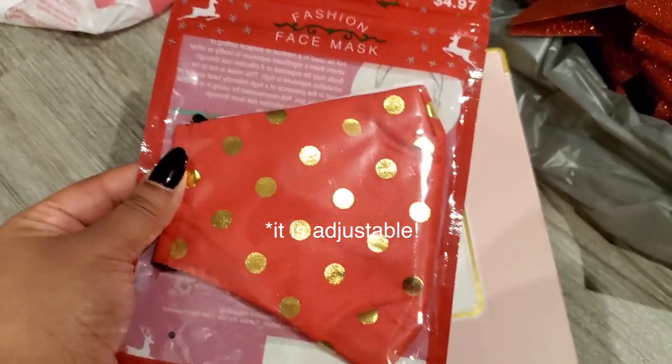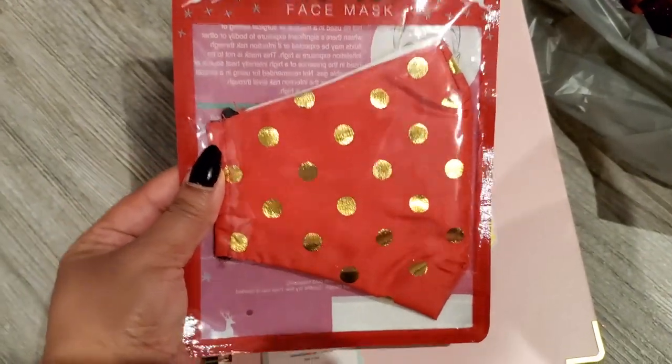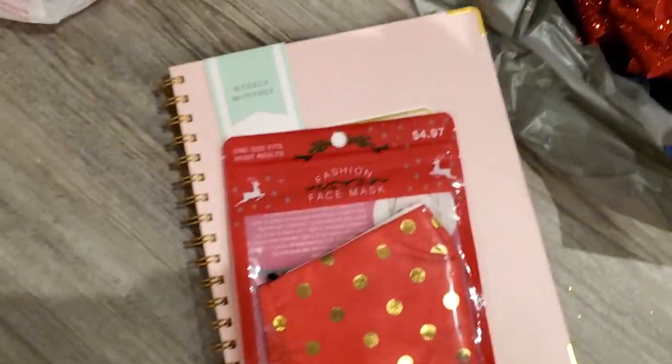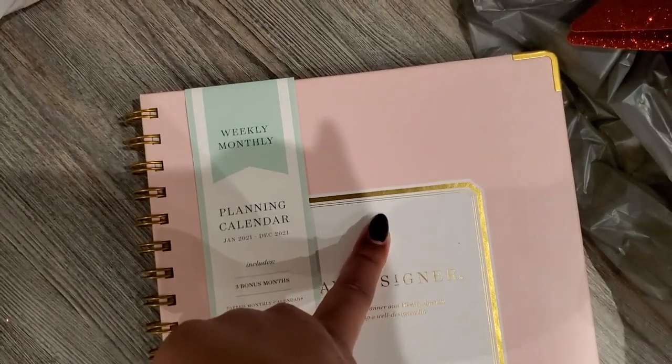I also got a festive mask — I wish it was adjustable but I thought it was really pretty and would look nice for Valentine's Day as well. The mask was $4.97 and the planner was around $12 to $13.